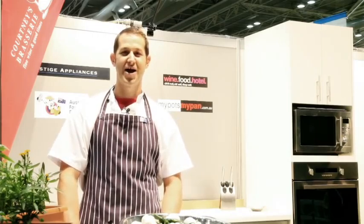Hi, I'm Paul from Courtney's Brasserie in Parramatta. I'm here today at the HIA Home Show, just going to do a little cooking demonstration for you.